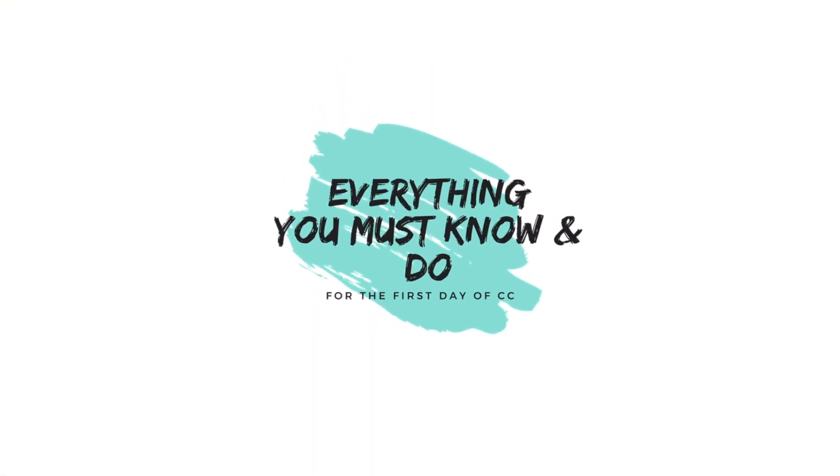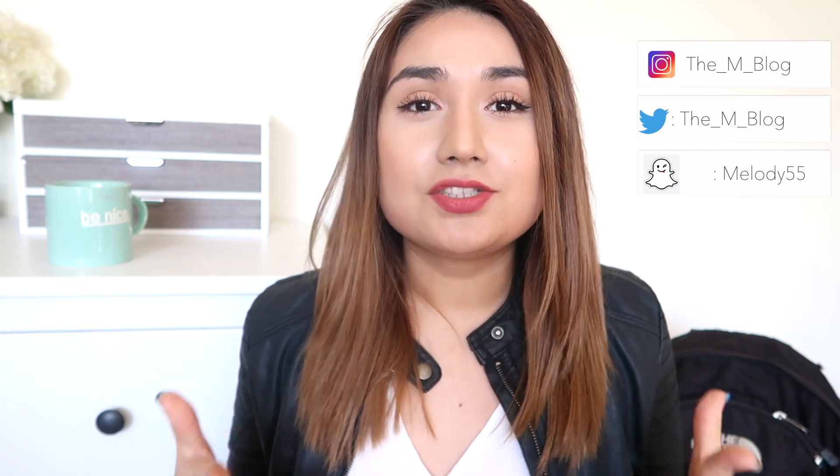Hey guys, it's Michelle here, welcome to the MBlog channel. In this video we're going to talk about all the things you need to know and do before your first day of community college — what should you be taking in your backpack, what should you do when you get there. Make sure you give this a thumbs up and subscribe. Let's get started.